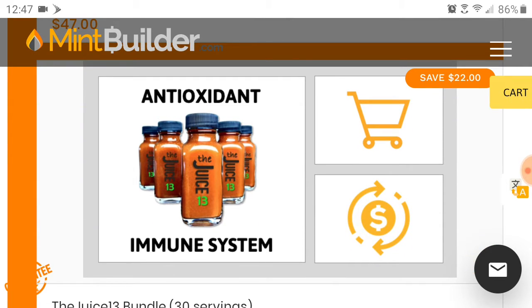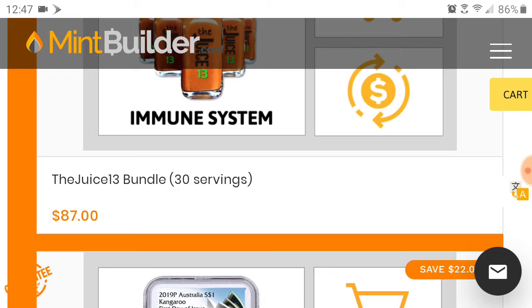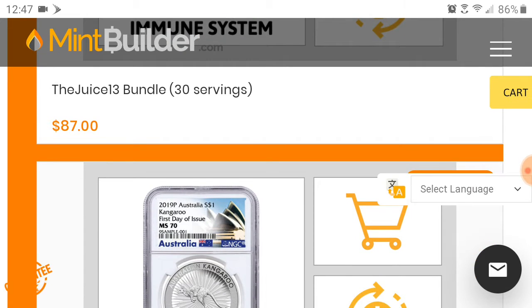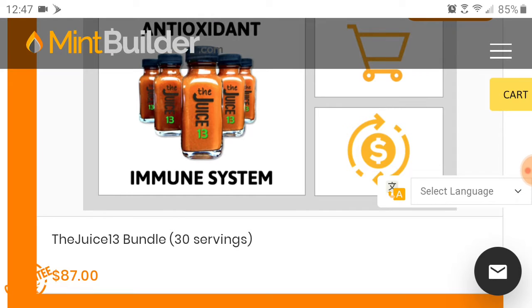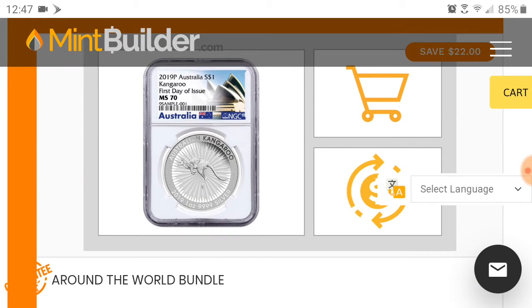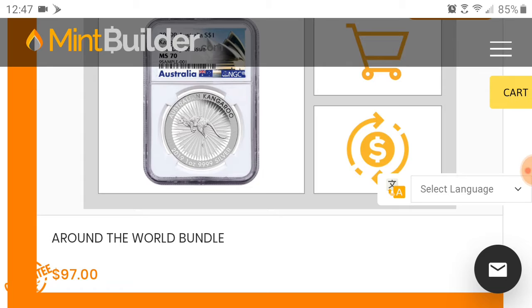If you're a health buff or anything like that, they have this antioxidant immune system juice that you can get for $87. I've never tried it so I don't know much about it. The next plan up is the Around the World bundle — that's actually the plan I'm at. The Around the World bundle is $97 and you get a one-ounce silver coin every single month in the mail. My first coin was the Captain America.